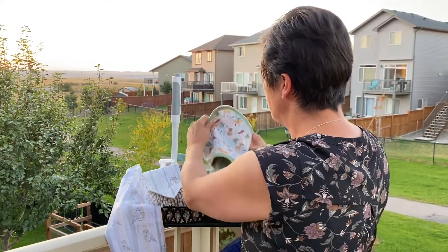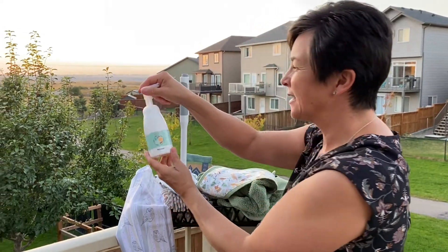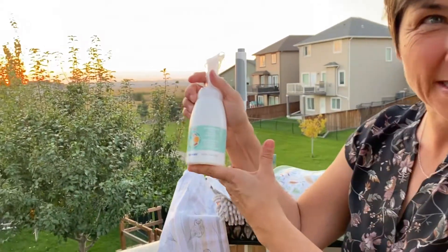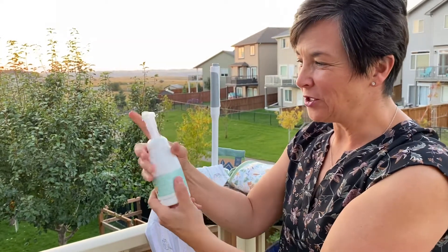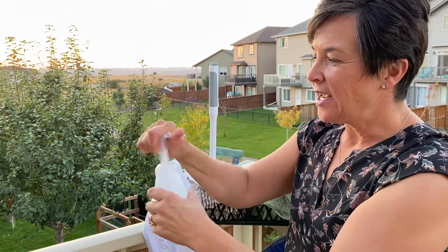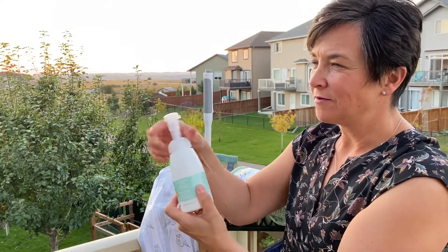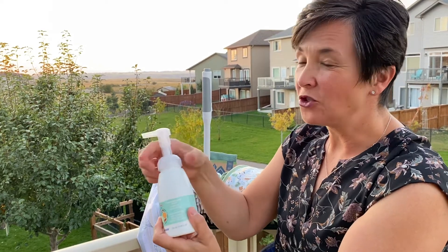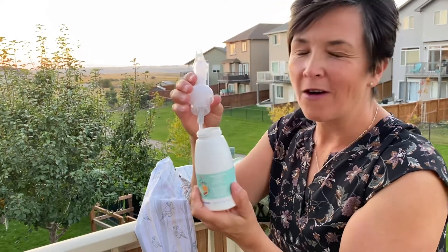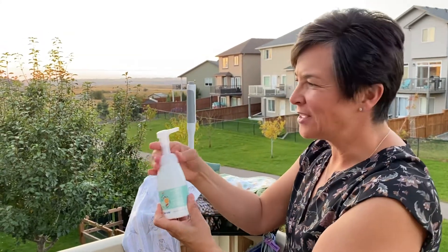In the bathroom to complement all of this, we have a new hand soap — gingerbread spice foaming hand soap. Let's do a little squirt here so we can get some going, just have to turn it to the side. It is a lovely gingerbread smell, not too sweet, not too strong — it smells so good. It's just a very light scent, absolutely delicious.